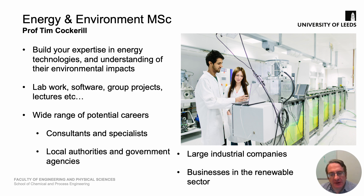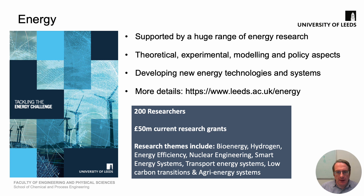Our graduates go into a wide range of careers including energy industry consulting, working with governments at both local and national levels, deploying technologies with large industrial companies, and developing new technologies within the renewable energy sector. Our program is supported by the huge range of energy research within the University. We have cutting-edge expertise that spans the energy sector including theoretical, experimental, modelling and policy aspects. Colleagues develop new energy technologies and provide advice on new approaches to sustainable energy systems. If you'd like to know more about our work in tackling the energy challenge, please take a look at the Energy Leeds website at www.leeds.ac.uk.